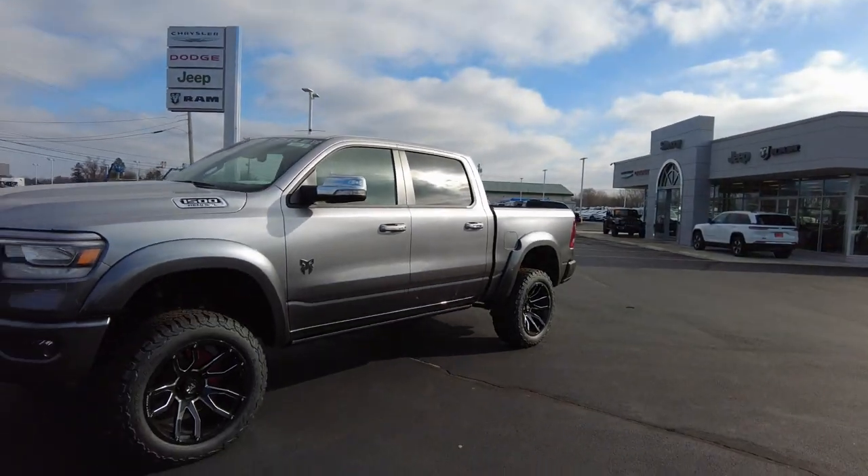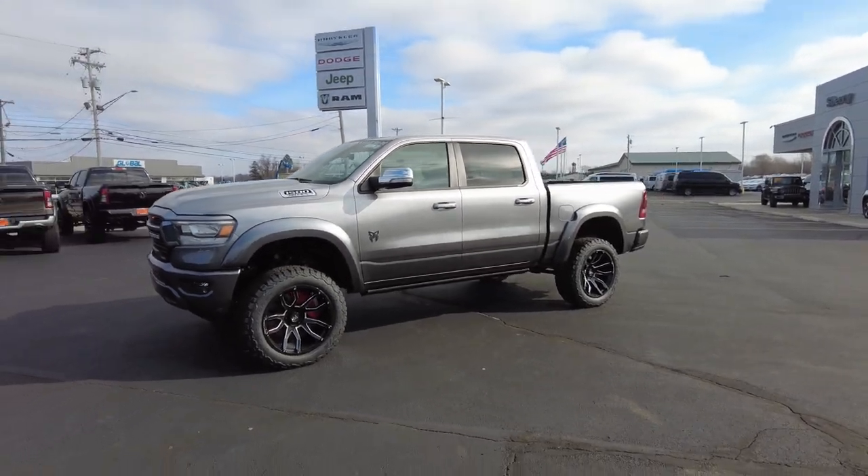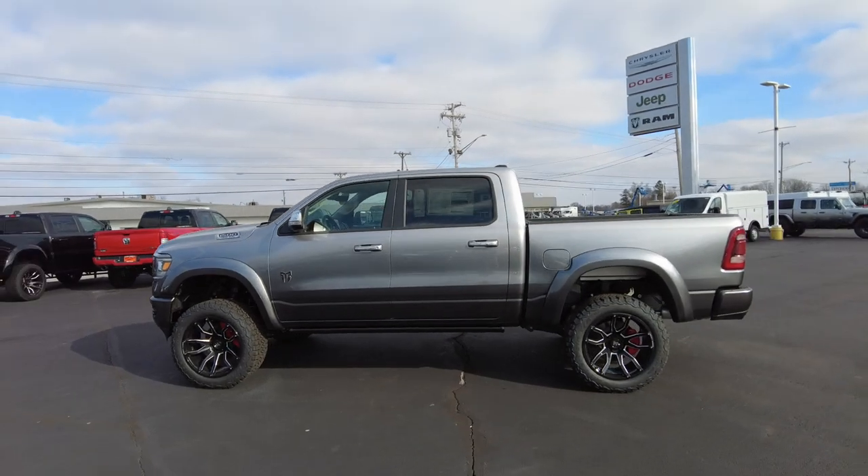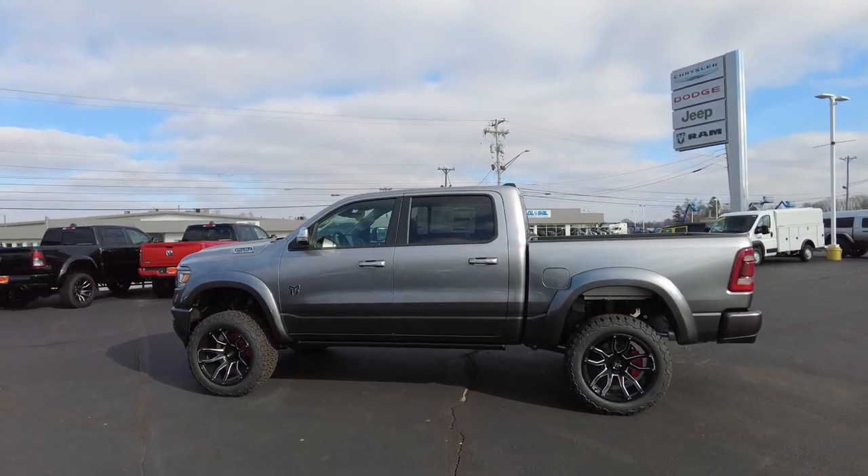Hey everyone, Mike Sherry here with Sherry 4x4. I've got an awesome truck to show you today. We have the ability to sell nationwide, and factory direct pricing is why Sherry 4x4 time and time again is the top performer for awesome upfitted vehicles such as this brand new 2022.